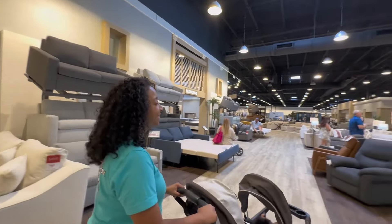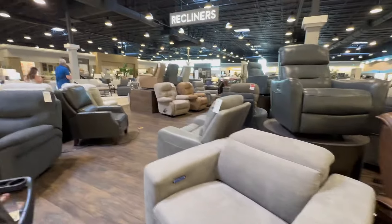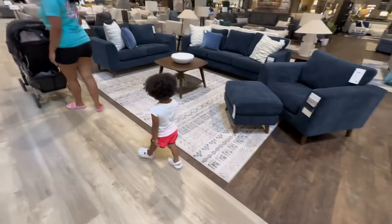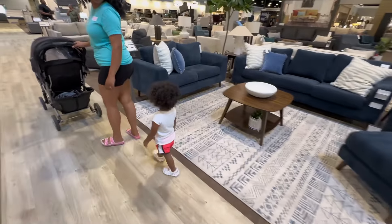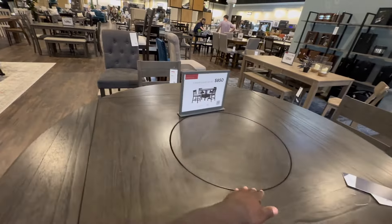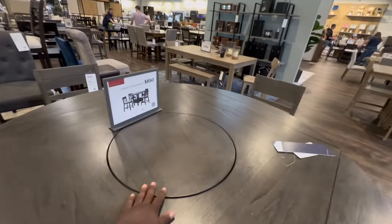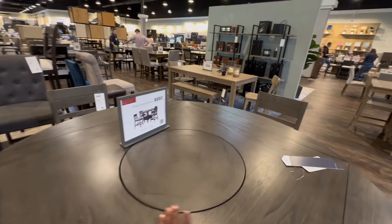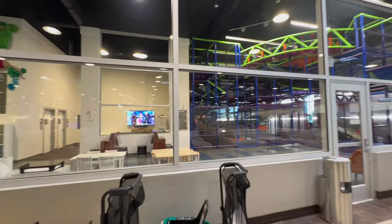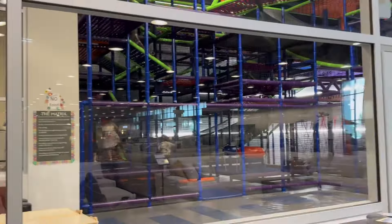A little recliner — I'd be in that thing sleep. Look at her, she's tired of walking. I think this is a table with the rotating top. Oh yeah, I need this. Little tacos, steak, cheese, sour cream — oh yeah, that's nice. Dang, look, they got a whole plate area in here, look at the whole area.